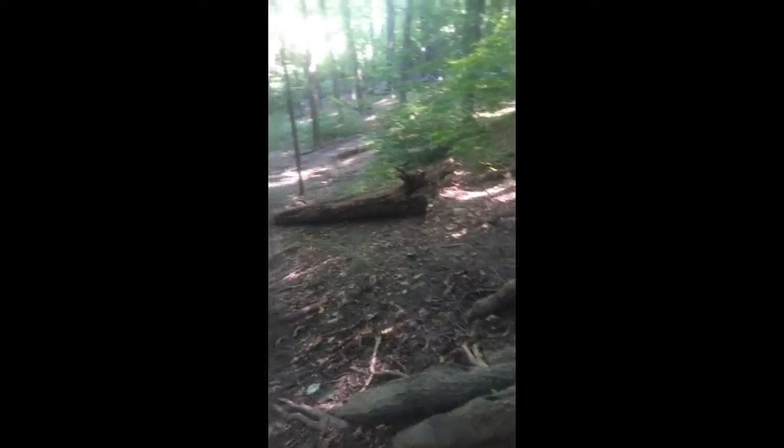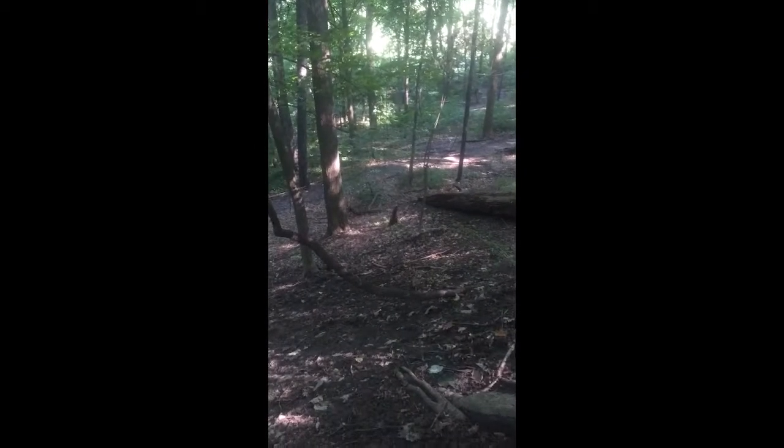I'm here at one of our geohides just checking on some maintenance. I did bring an extra container in case I had to replace it. This is a three-star terrain, I believe I marked it as. Some have asked to up it to four. It is a steep hill, as I will show you — it's a steep hill coming up to the cache.